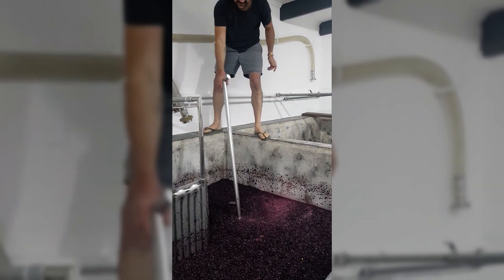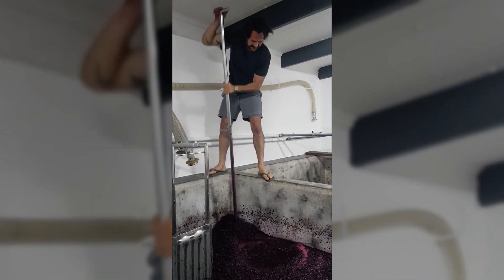I do quite a cold fermentation on it, around 20 degrees Celsius, to stretch the process. Whole bunch about 40 to 50 percent if we can. A whole bunch adds a lot of freshness and nice grippy tannins to the wine.